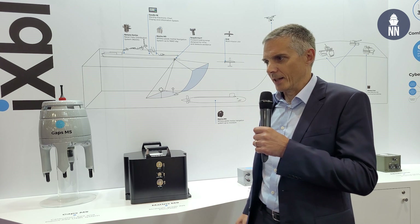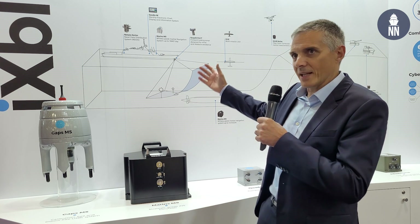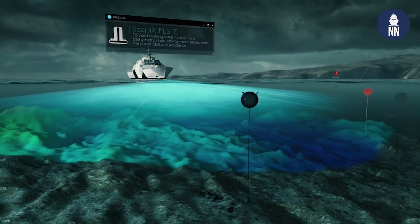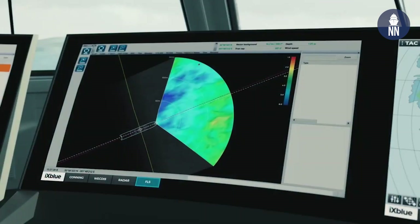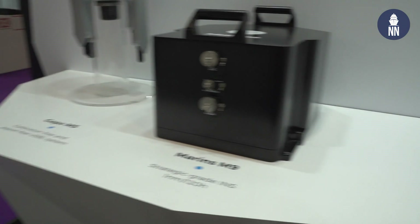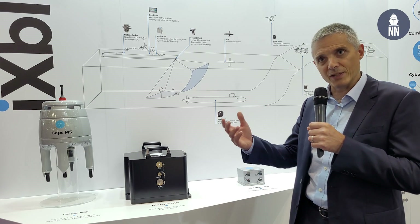On the naval navigation side, which is essentially our strongest suit in the defense domain, we're showing inertial navigation systems such as this Marins here, but we're also presenting the Netans data distribution systems, which are very widely used these days. We're also showing the new CPIX FLS systems, which have been a strong success already, as well as our Wektis navigation software. The Marins M9 we see here is a very similar model to the Marins M7,